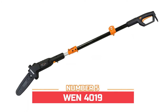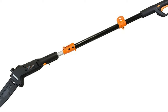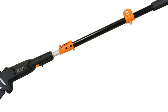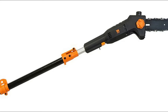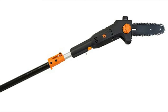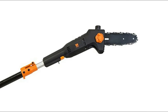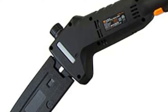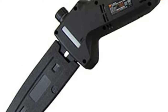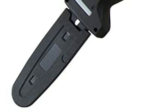Number five: the Wen 4019 weighs in at a mere 6.7 pounds to limit user fatigue during operation. The design allows for tool-free chain adjustments and emission-free operation. The six-amp motor rotates the Oregon chain up to 36 feet per second. A telescoping pole adjusts anywhere from 5.3 feet to 7.3 feet for up to 12 feet of overhead reach. The saw includes an ambidextrous safety switch to minimize accidents and a scabbard to protect the chain between jobs.